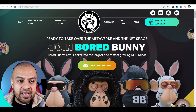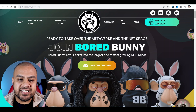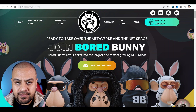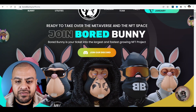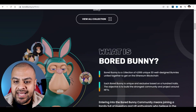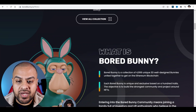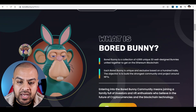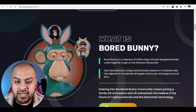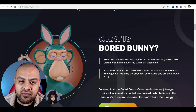The NFT space has been going crazy and this is their new NFT to join the space. If you go on the website BoredBunny.io, you come to this home page and it says 'ready to take over the metaverse and NFT space — join Bored Bunny.' It's a collection of 4,999 unique 3D well-designed bunnies united together on the Ethereum blockchain, each with unique and exclusive traits.